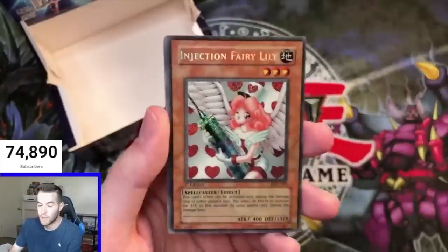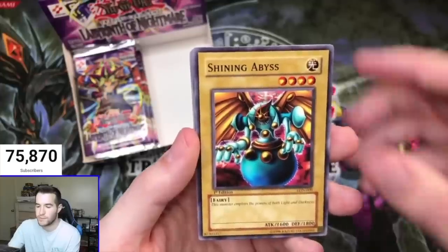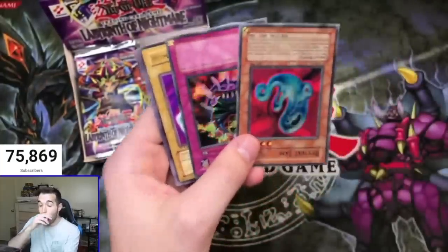Dark Paladin! Oh my goodness — Shining Abyss! The Revival Jam! Oh! There wasn't a last pack — oh my goodness! What am I going to do?!